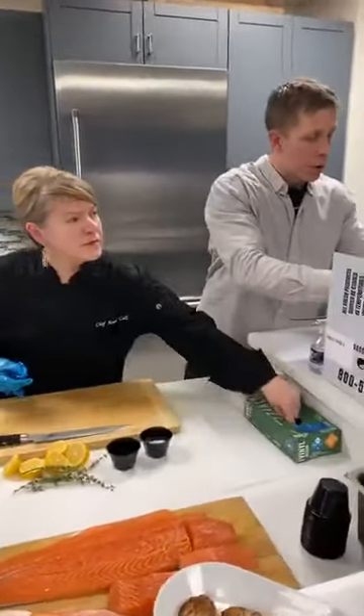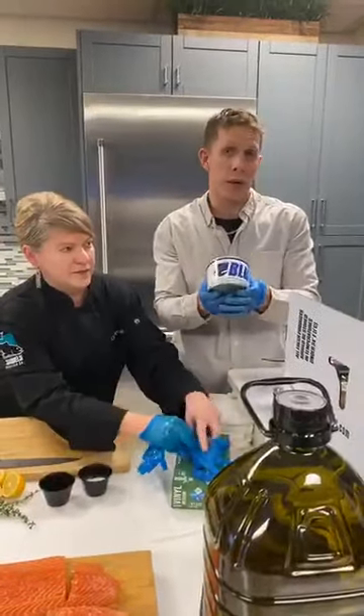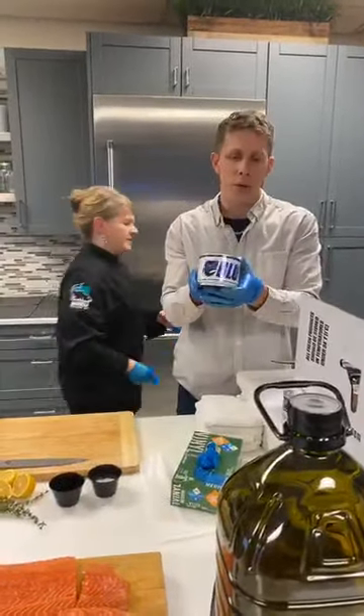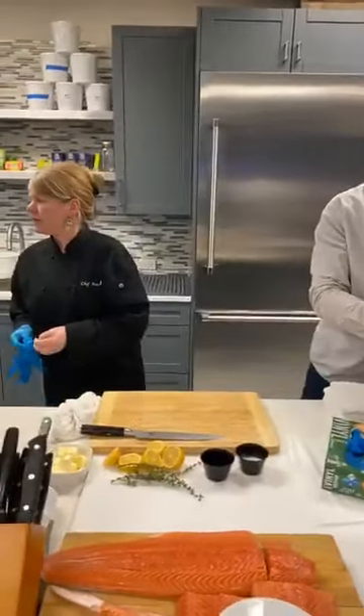By the way, the crab meat comes in one pound units — completely sealed, you get one pound of lump crab meat.